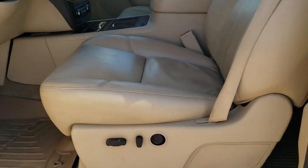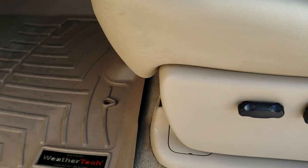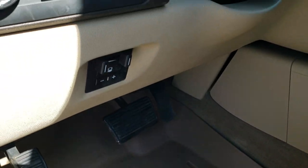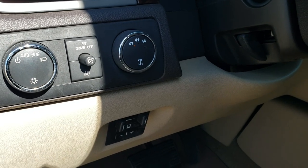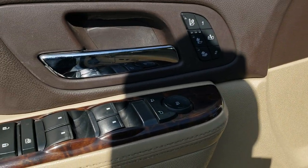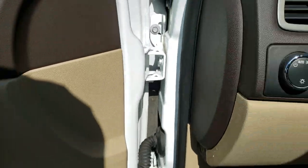Inside, the Denali package gives you the tan leather interior — no rips or tears on the seats, they are in really nice condition. It comes with a power driver seat, heated and cooled seats, WeatherTech floor mats, factory brake controller, auto headlamps, turn-dial four-wheel drive, power windows, power locks, power mirrors, heated and cooled seat buttons, and memory driver seat.